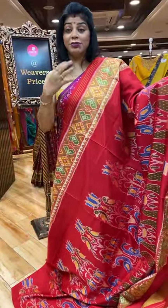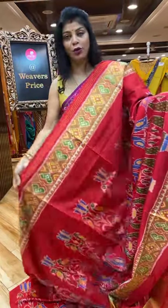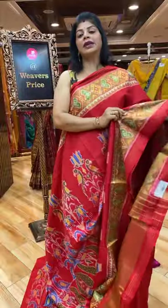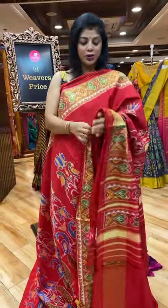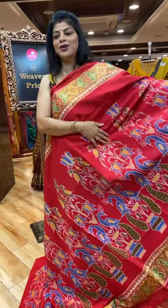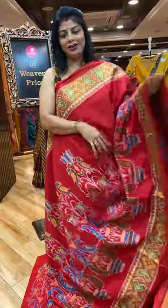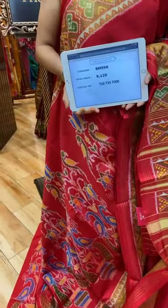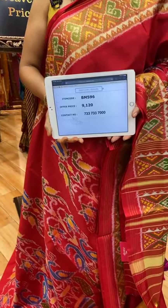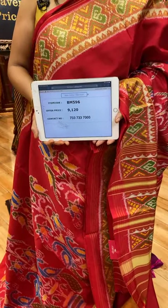Like blue colour, like bottle green, or you can go with simply gold colour. You can team up with gold colour because red and gold makes an amazing combination. You can go for blue colour also, as we got lovely peacocks in blue colour and green colour with parrot colour. Saree pricing and details: it's only 9,120. Very exclusive saree. Code is BM596.